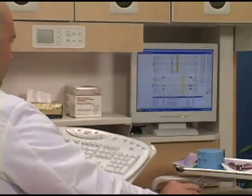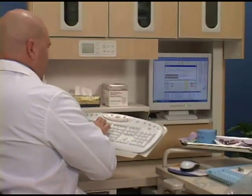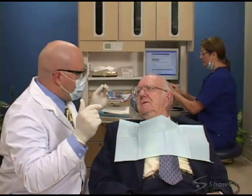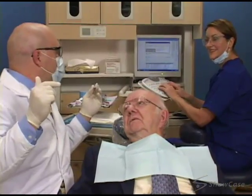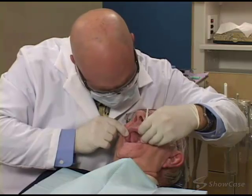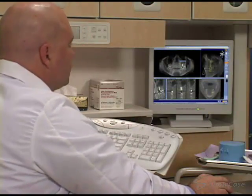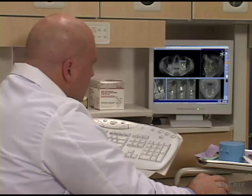Depending on the situation, placing an implant involves several phases, and treatment times can vary widely. First, we must determine if an implant is right for you by discussing your health history and treatment goals, and performing a comprehensive exam to check the health of your gums and jawbone. We'll also determine if you need any additional procedures, such as bone grafting or gum surgery.